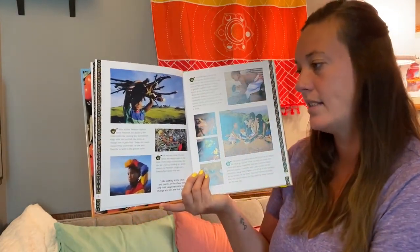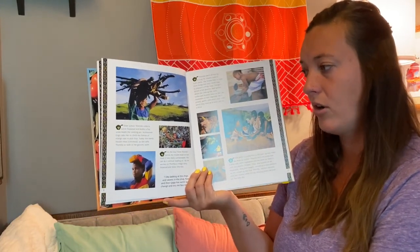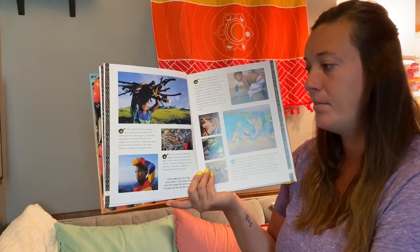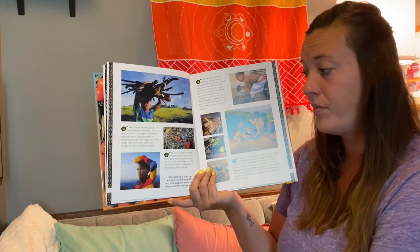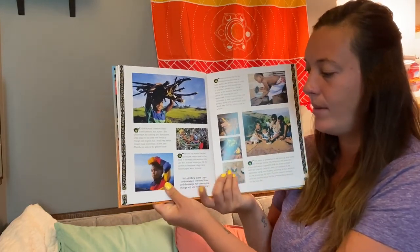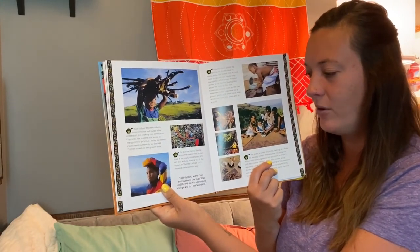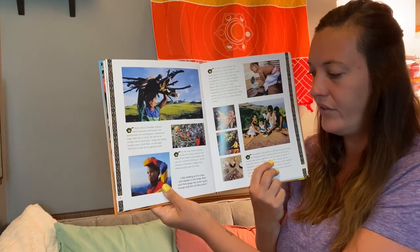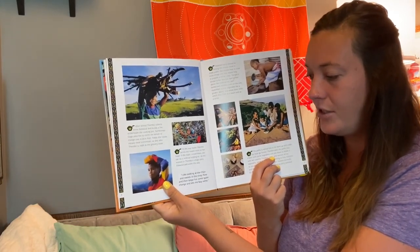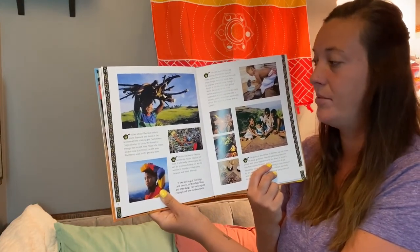After school, Thambay collects some firewood and builds a fire underneath the cooking pot. Sometimes, Gogo asks her to climb the lemon or mango tree to pick fruit. Today, she needs mealie meal — corn meal — so she asks Thambay to walk to the grocery store. On the way home, Thambay carries the meal on her head. If she really concentrates, she can do it without holding on. All the women in Thambay's village carry firewood and water this way. I like looking at the chips and sweets in the shop, and now and then Gogo has some spare change and lets me buy some.